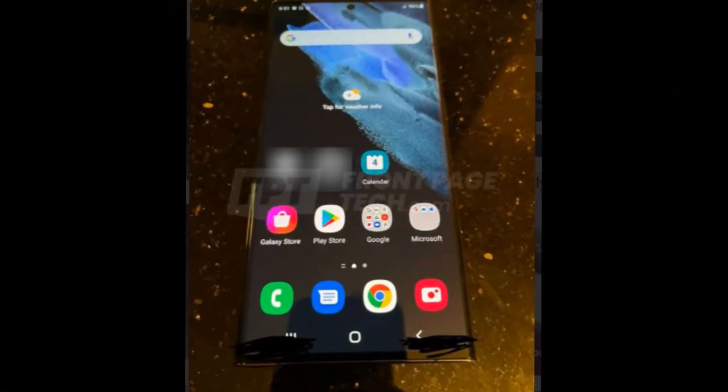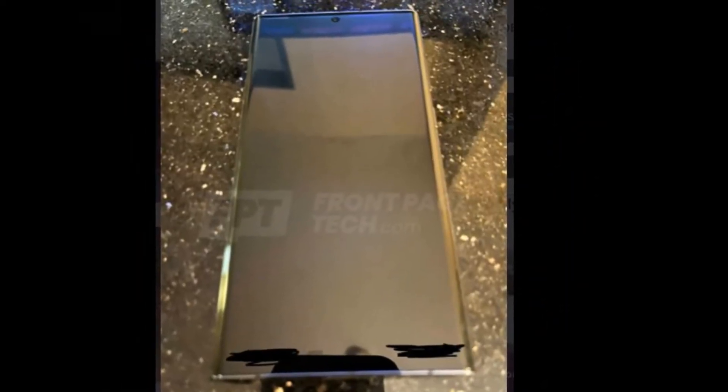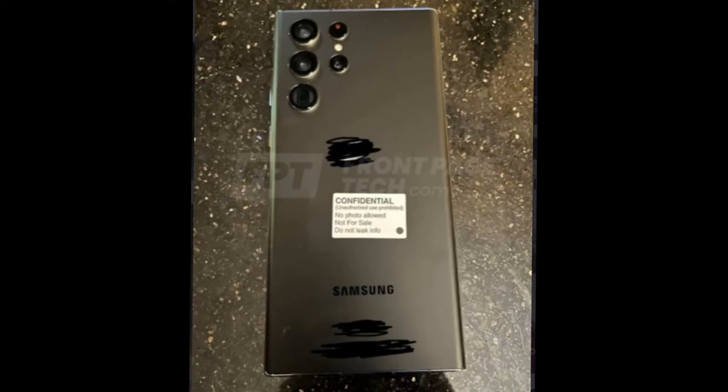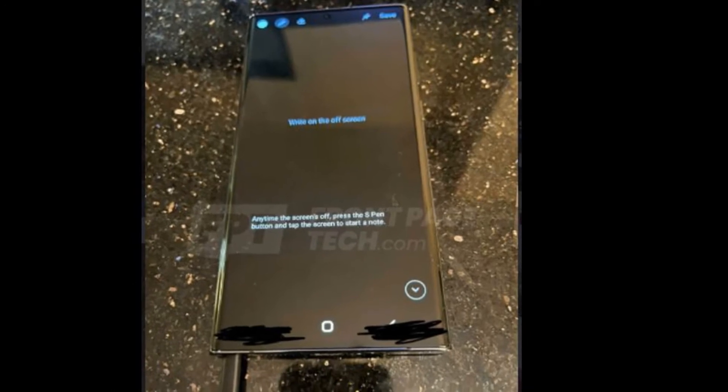The first live photo of the Samsung Galaxy S flagship has hit the internet, almost three months before it's expected to go official. Pictures showing the Galaxy S22 Ultra and its updated rear-facing design and a built-in S-pen slot have been published by the vloggers over at Front Page Tech.